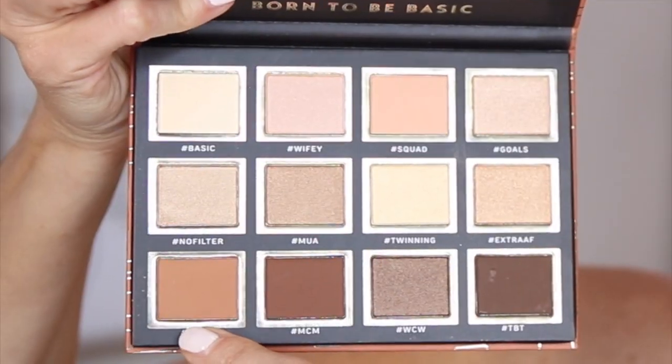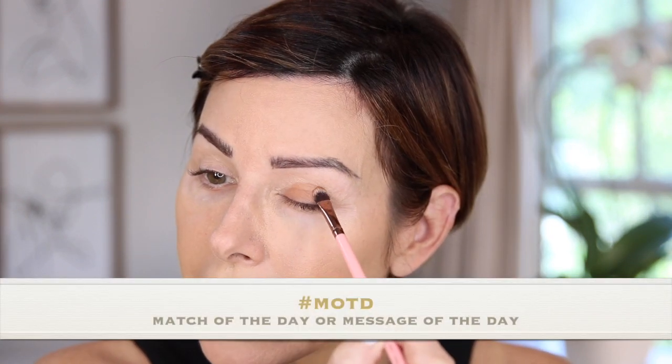I'm going to go in with hashtag MOTD — I should know what that means, but I'm going to look it up. That's this color here on the bottom left. I will use that on my lid and carry it into my crease — kind of a nice peachy brown. Really nice color and great pigmentation. What did I say this palette was? 15 bucks? That was the most expensive thing purchased — how do you like them apples?